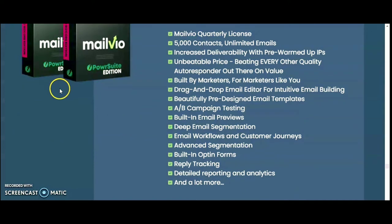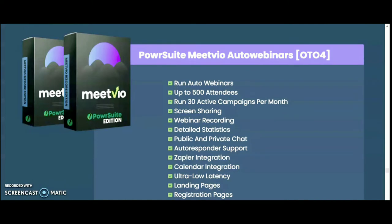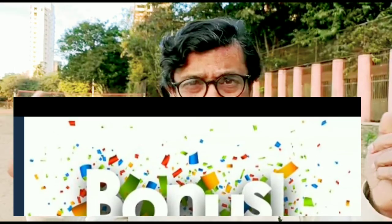OTO 4 is Meetvio, for auto webinars. You can run auto webinars with up to 500 attendees, run 30 active campaigns per month, screen sharing, webinar recording, detailed statistics, public and private chat, autoresponder support, Zapier integration, calendar integrations, ultra-low latency, landing pages, registration pages, video pages, mobile-responsive design, Facebook live broadcast, and 100% commission on Power Suit.